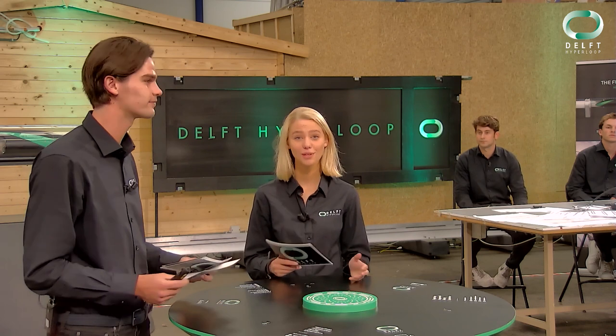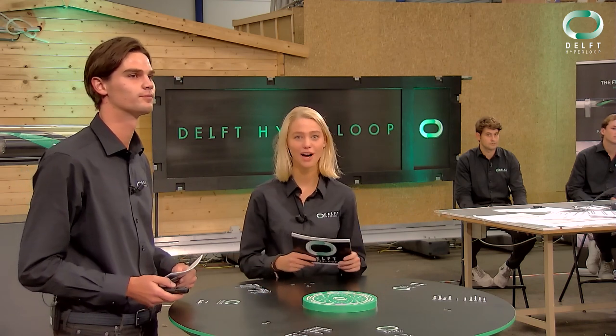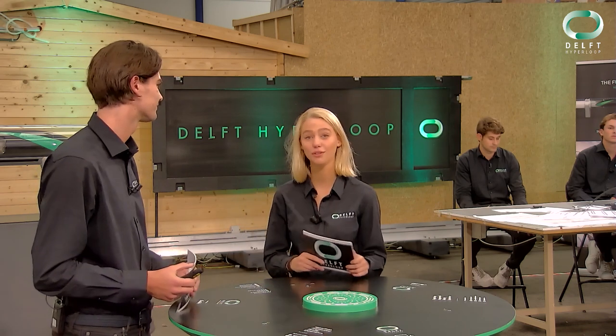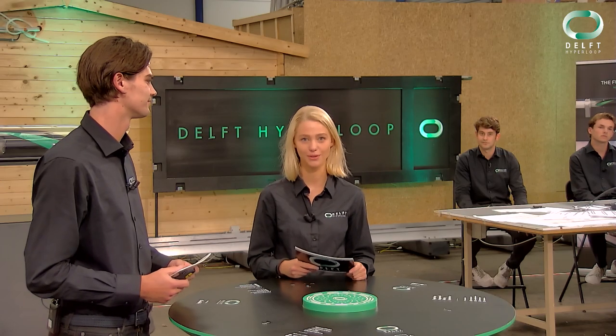We are extremely proud and very excited to be participating in the European Hyperloop Week in Valencia this year. Tomorrow the truck will arrive and we will start loading up, and there is only one week left until the first people are already heading there for preparations. We will be competing in five out of six awards and we plan on bringing home all of them. As a team we are ready, and today we will show you how we do that.